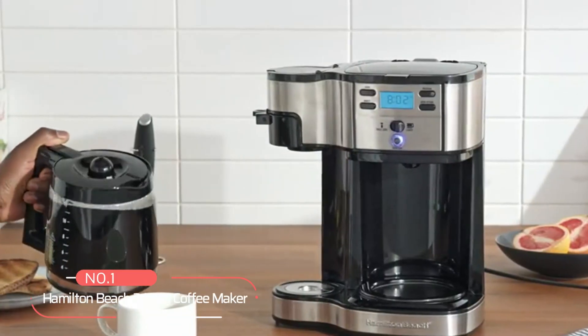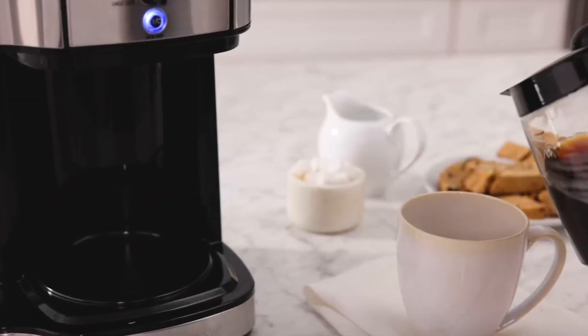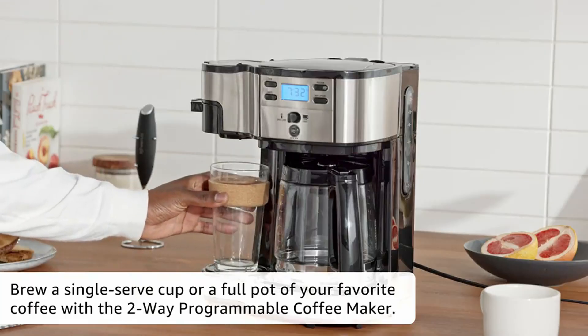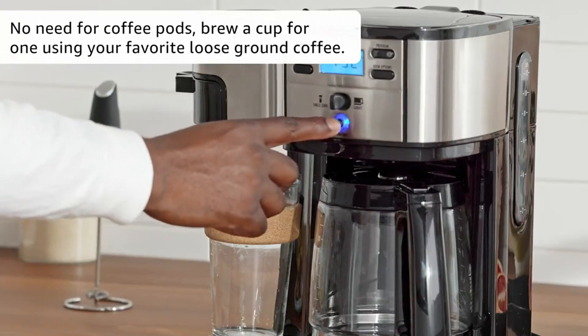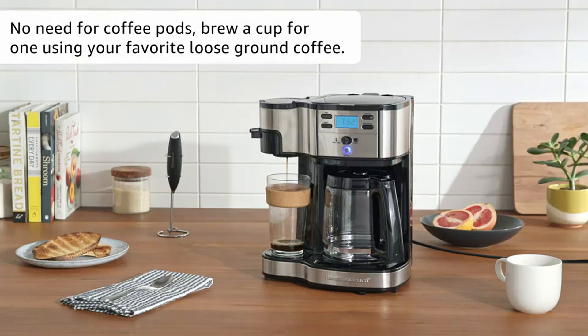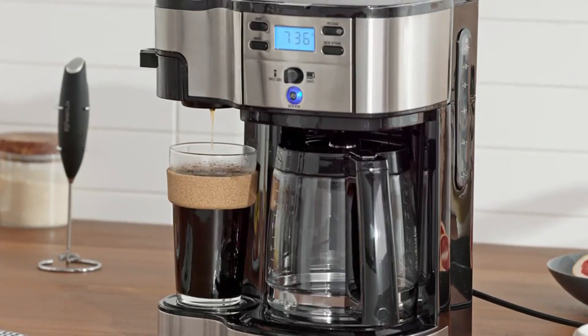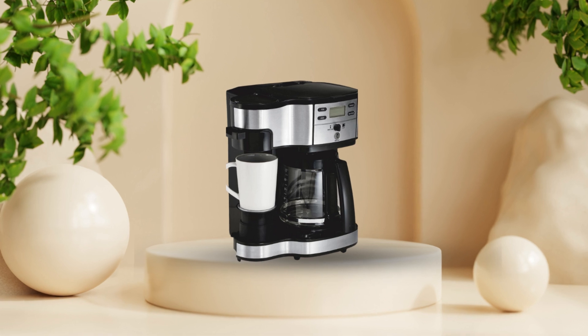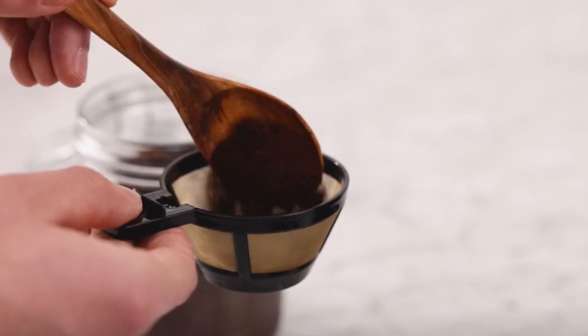At number 1 is the Hamilton Beach 2-Way Coffee Maker. Brewing your favorite cup of coffee just got easier with this coffee maker. Whether you're craving a single cup or a full pot, this coffee maker has you covered. No need to worry about K-cup pods — simply scoop your desired amount of ground coffee into the reusable filter and let the machine do the rest. Using the included mesh scoop, adding your coffee couldn't be simpler. Just scoop, place, and brew — no need for extra measuring tools.